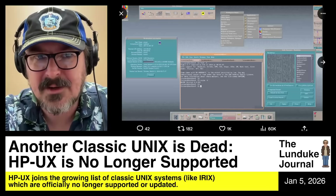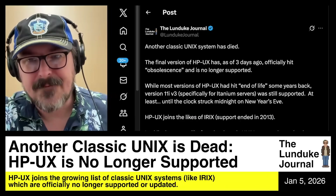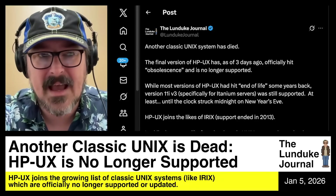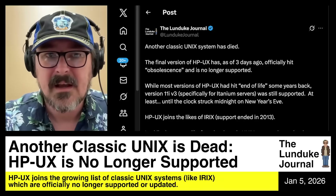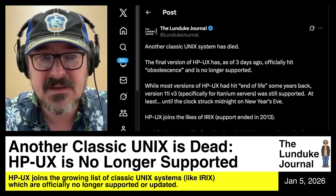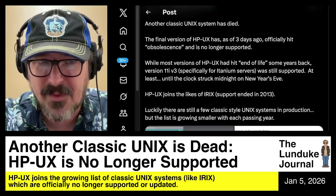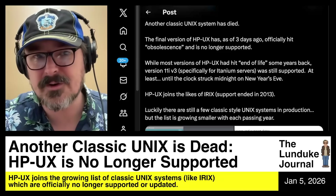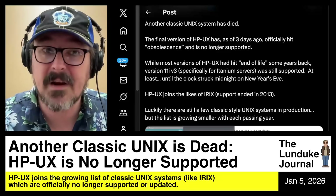Another classic Unix system has died. HP-UX officially has ended support and hit obsolescence as of the stroke of midnight on New Year's Eve. So as of January 1st, it is boom, gone out the door, no longer supported. Specifically, what we're talking about here is version 11i V3 of HP-UX. That was the last holdout — the last version of HP-UX still supported by Hewlett-Packard.